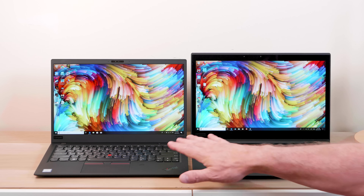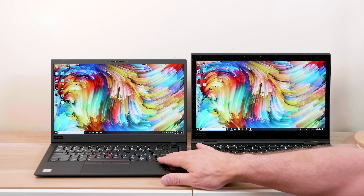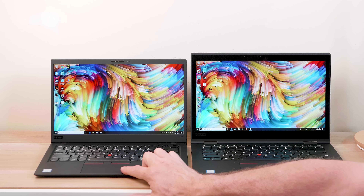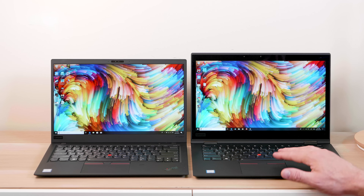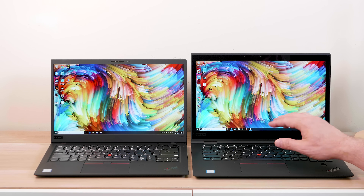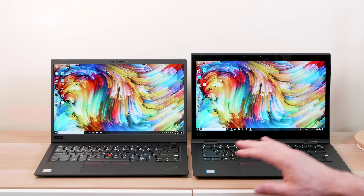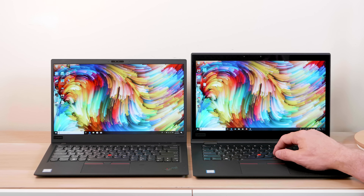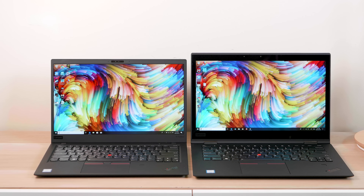When it comes to keyboard and trackpad, the X1 Carbon is the god. It has a better trackpad and a better keyboard than the Yoga. In fact, this is the best keyboard I've used on a laptop, period. It's one of the best trackpads too — though probably the Surface Book 2 and maybe the XPS 15 would be better. The Yoga has a good keyboard, probably the second best I've used, but the trackpad is not as good and they feel noticeably different.